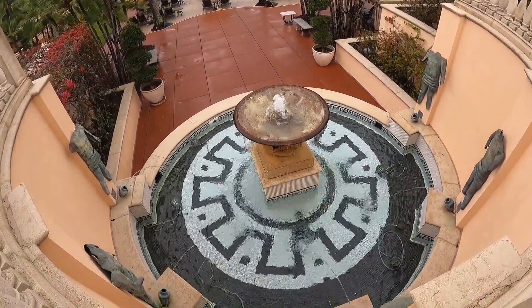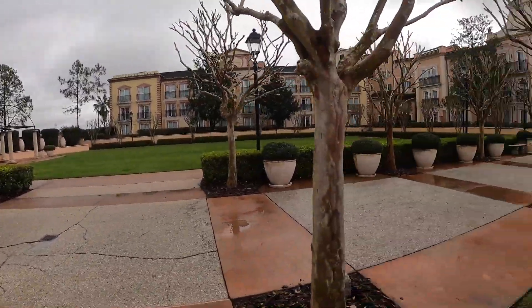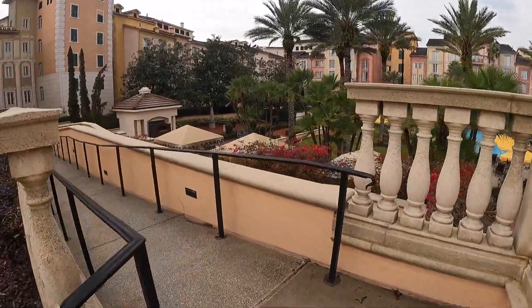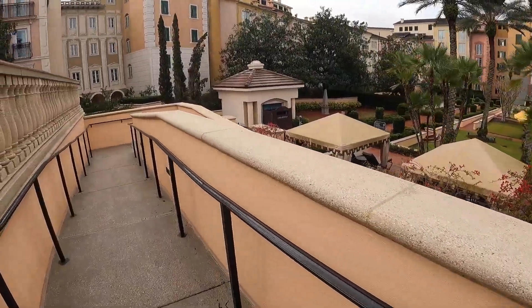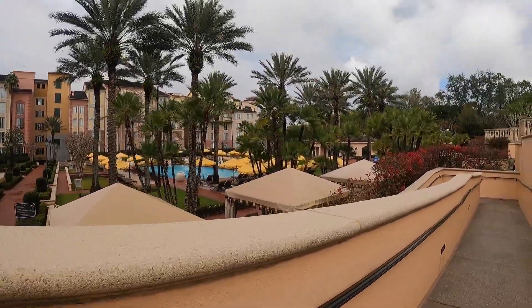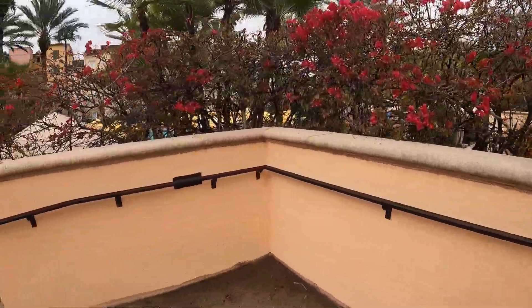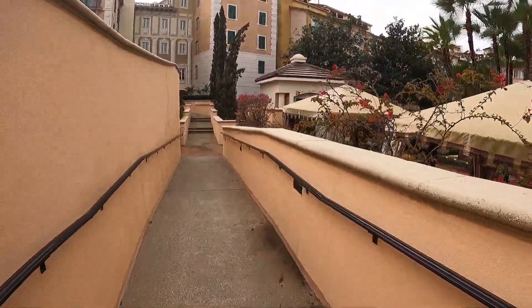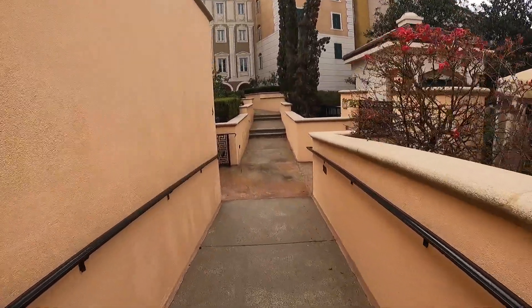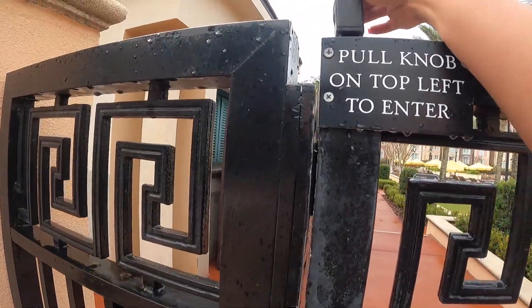This is one of the pools they have here — I think they have two pools. This one has a little waterfall. They also have cabanas that you can rent. Pool hours are from 6:30 a.m. to 11 o'clock, and you use your knob or key to enter. It looks like the pool area is locked right now, so I'm going to explore the rest of the resort.